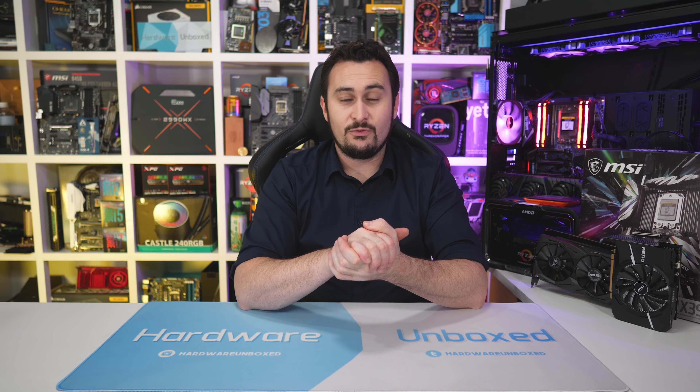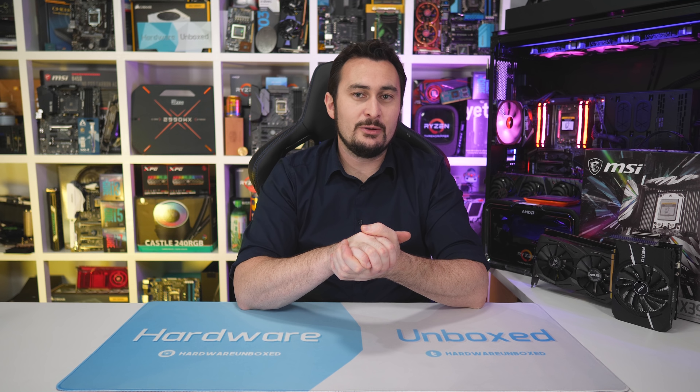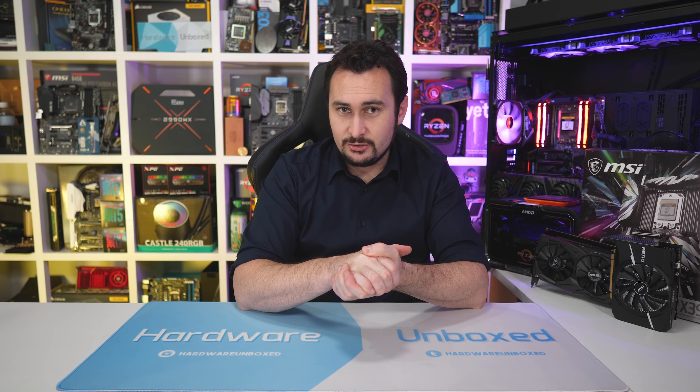As usual I'm using our Corsair GPU test rig, which features the Core i7-8700K clocked at 5GHz and 32GB of DDR4-3400 memory.